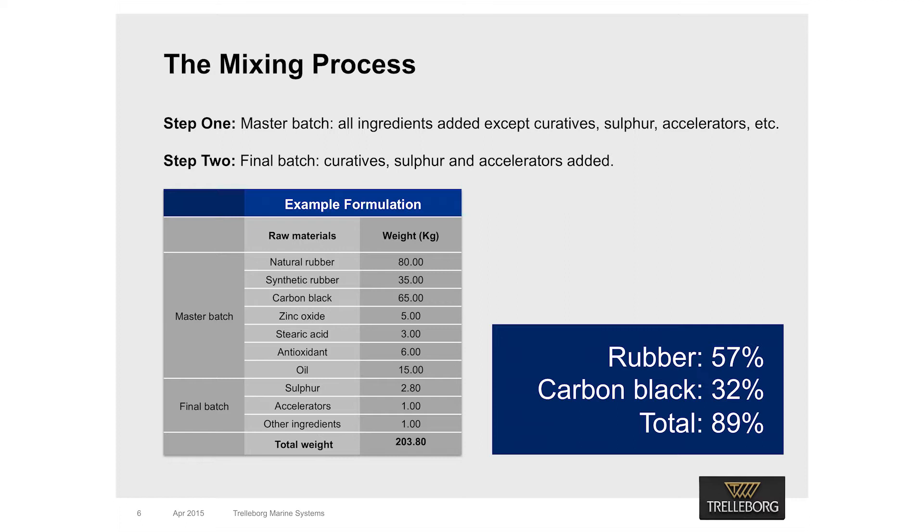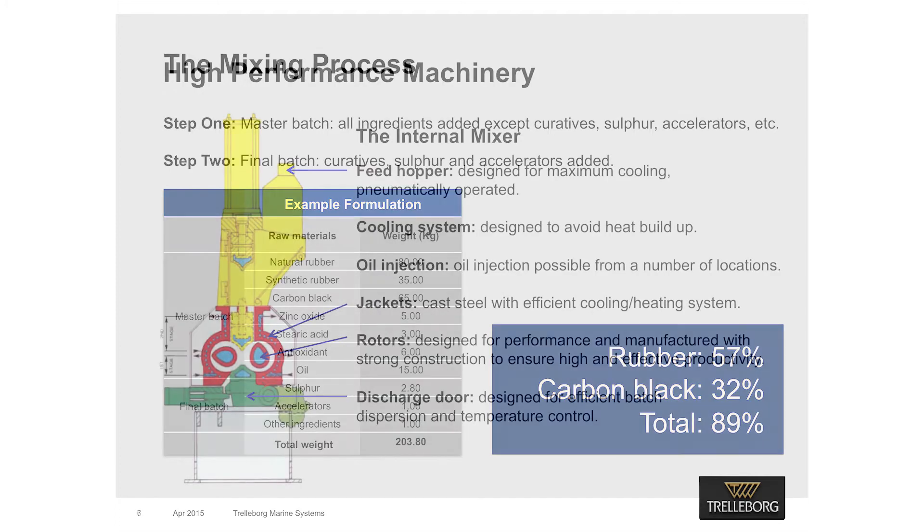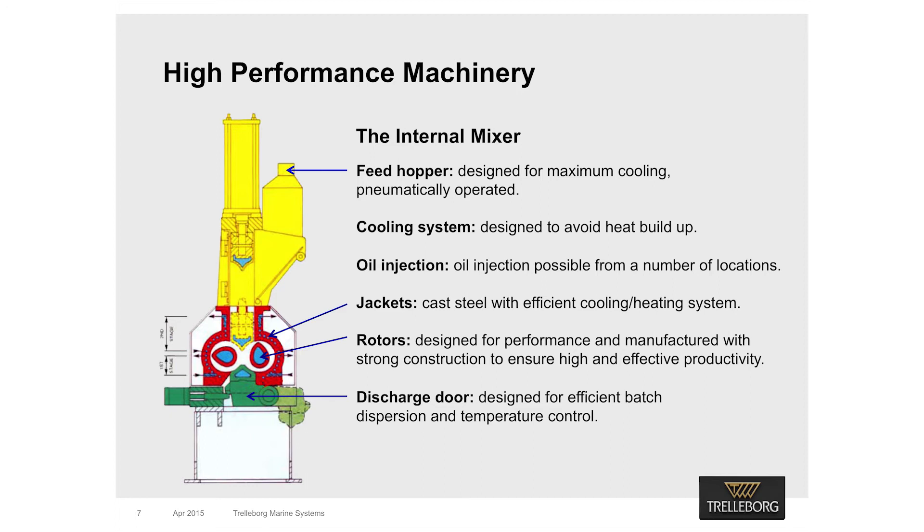Let's look at a typical fender formulation as an example. Note that suppliers should have a number of formulations available to meet various fender energy absorption requirements. Here, you can see that 57% of the formulation consists of raw rubbers and 32% is carbon black. Thorough mixing of these two ingredients is absolutely crucial as they make up to 90% of the total formulation. Mixing should be undertaken using a machine called an internal mixer. This is the only piece of machinery that can mix ingredients well enough to ensure a high-performance compound from a quality formulation. There are other machinery options available, such as the kneader and two-roll mills, but only the internal mixer can guarantee the necessary quality of the mix.